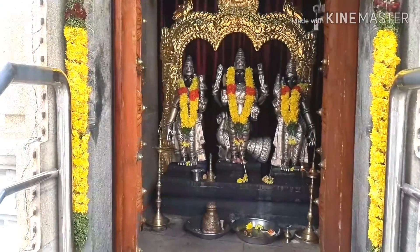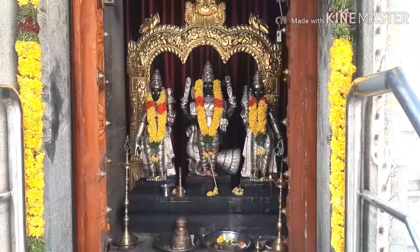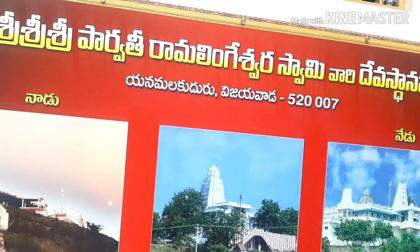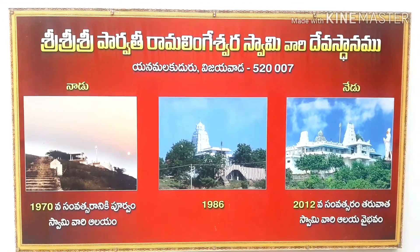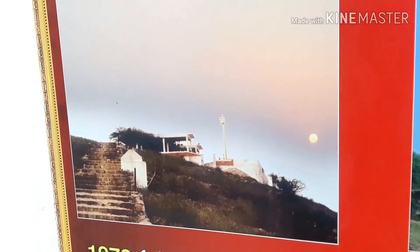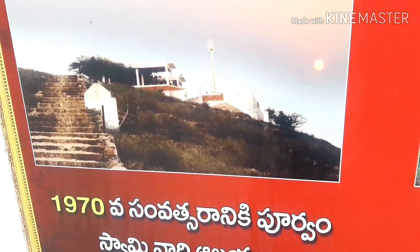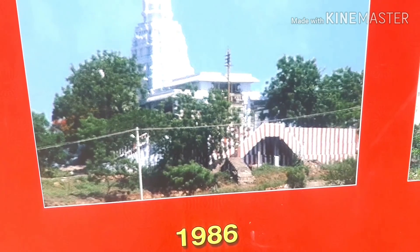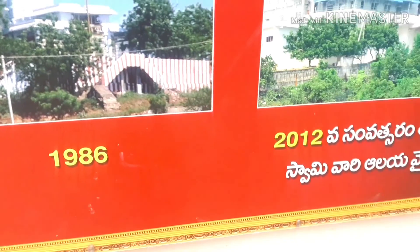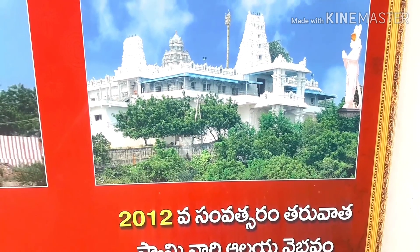This is the temple on the back side. There are many temples on the back side. This is the temple in Vijayavada, Sri Parvati Ramalingiswara Swami. This temple dates back to 1916. Swami is still in the temple, and there have been many improvements to this place.